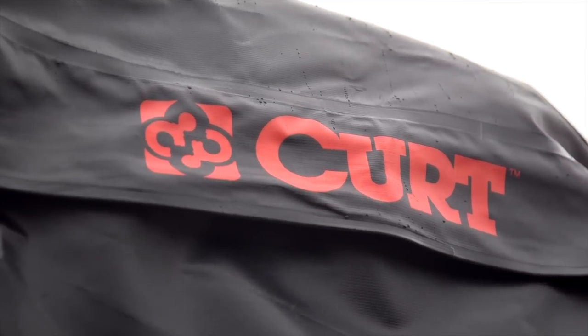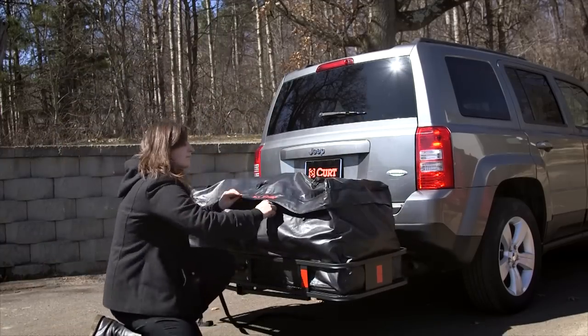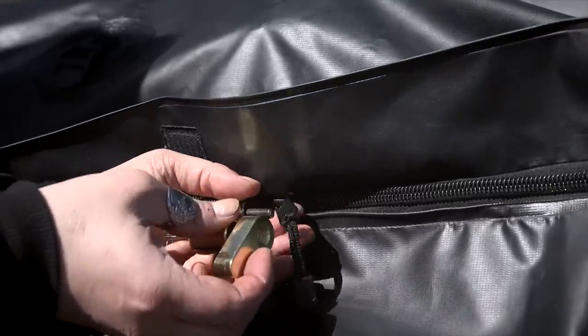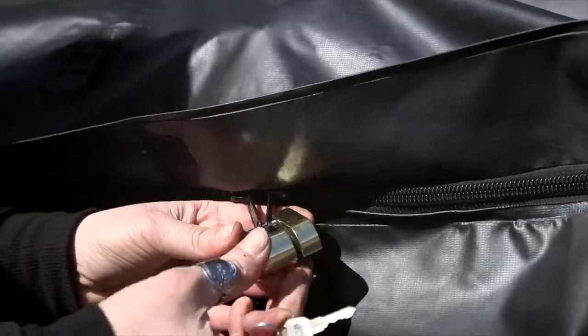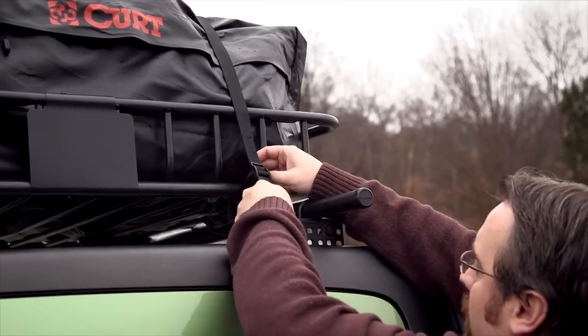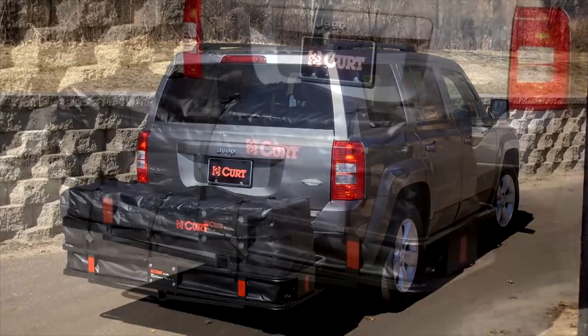Hook and loop flaps keep the heavy-duty zipper completely covered, so your cargo will be totally free from moisture and debris. For a little extra security, the zippers can be joined together and feature large holes to accept a padlock. Tie it all together with the included 1-inch wide polypropylene straps to keep the bag firmly attached to the carrier.